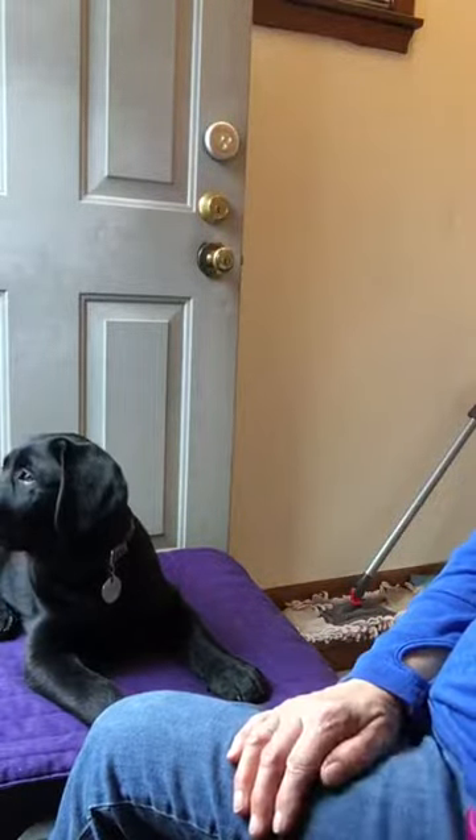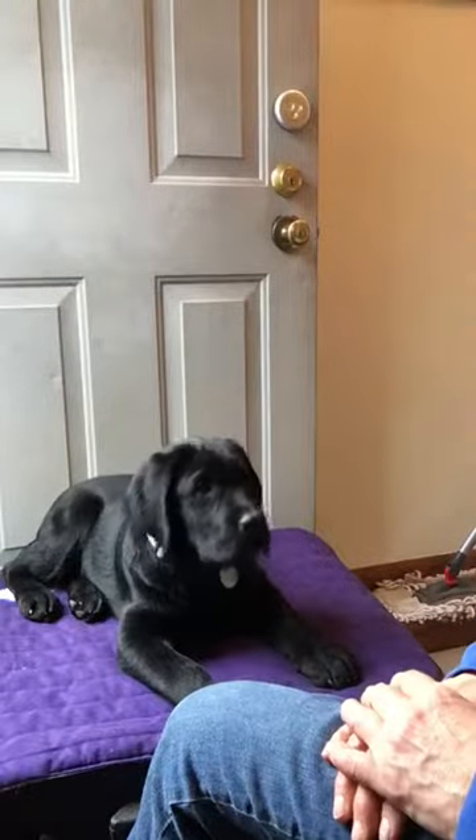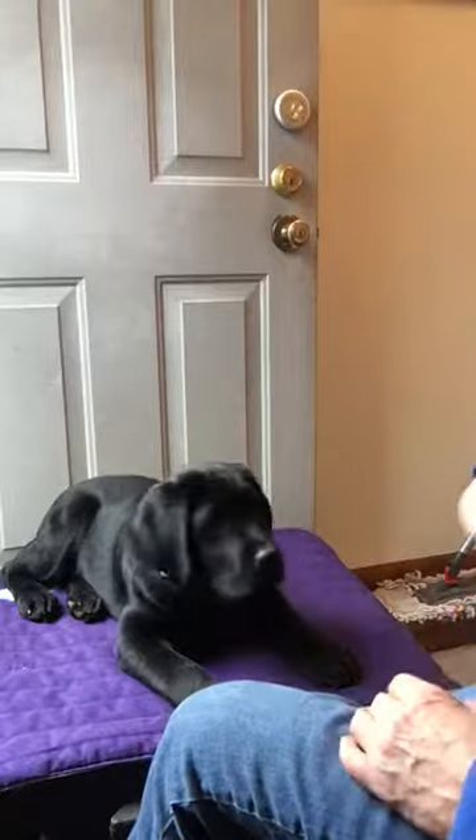Davey has a vet appointment tomorrow, so we are going to be practicing what we call a chin rest behavior, so that the vets will be able to examine his teeth.